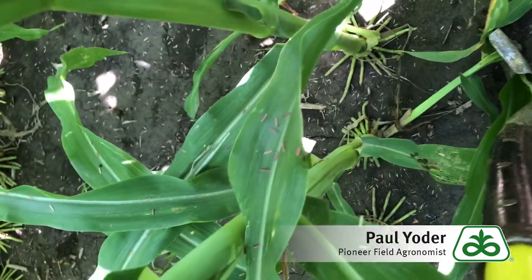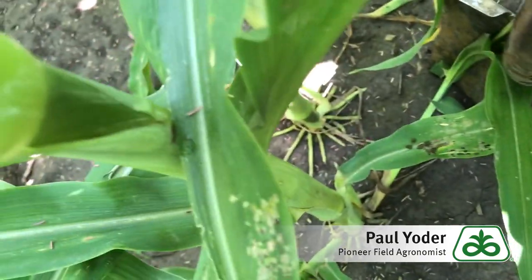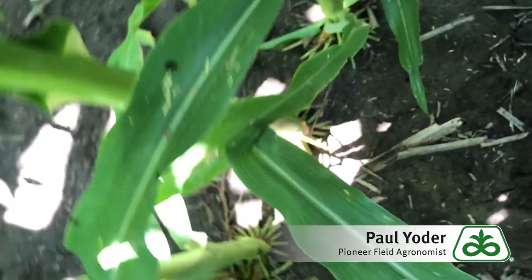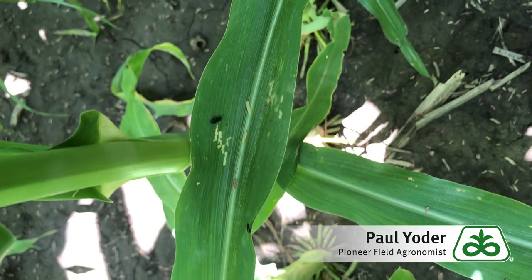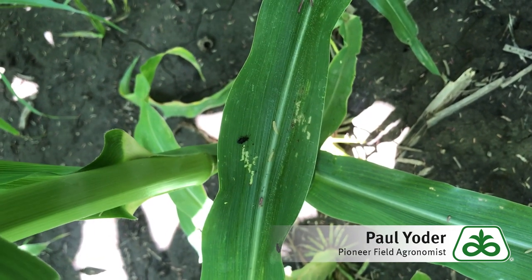What you will want to look out for is that this pest can bring in Stewart's wilt. So as we continue to move into the summer, if you see this pest and there's quite a bit of damage on the lower leaves, that would be a field you'd want to earmark and keep checking throughout the season for possible Stewart's bacterial wilt.